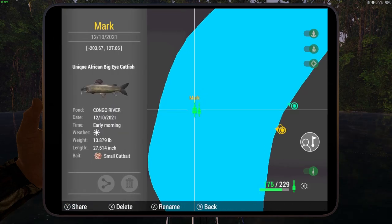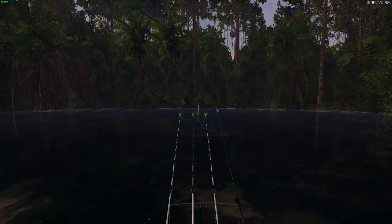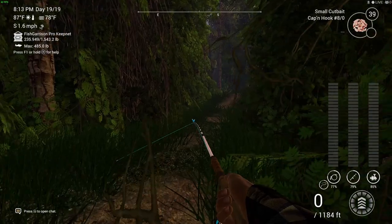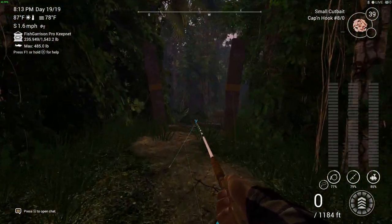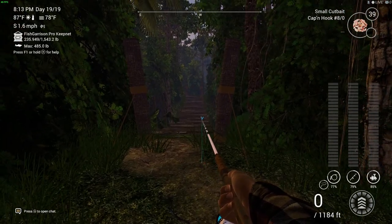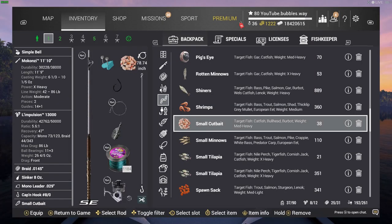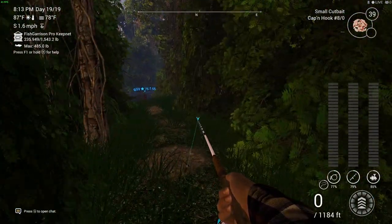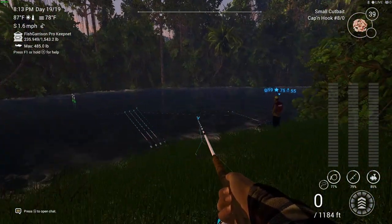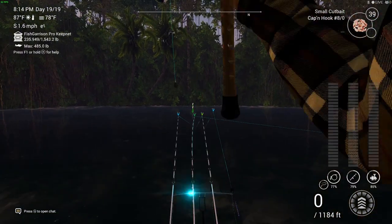Hope this video helped you out. Drop in the comment section below whether you've tried fishing for this before or if it worked for you — I'd love to know. Remember where you spawn in: there's no way you could miss that bridge. As soon as you see the bridge, turn right and follow the path down. Make sure you use small cut bait — it works best for me. Including the cap and hook eight — anyway, catch you all again soon, I am out.